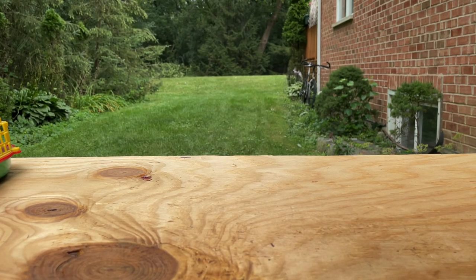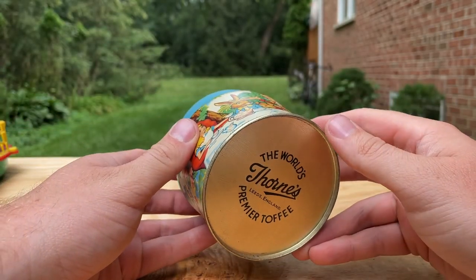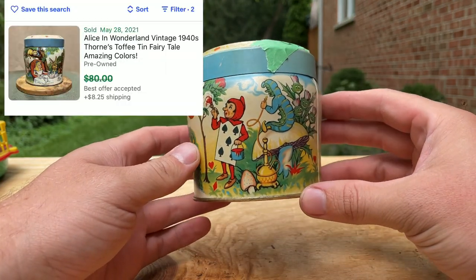Now I grabbed a huge tin — five bucks for this Alice in Wonderland tin from Premier Coffee. It's in nice condition and it's got great artwork on it.